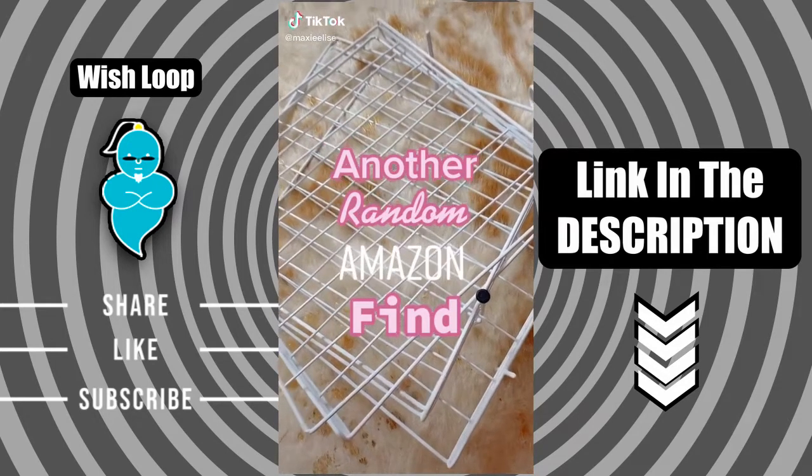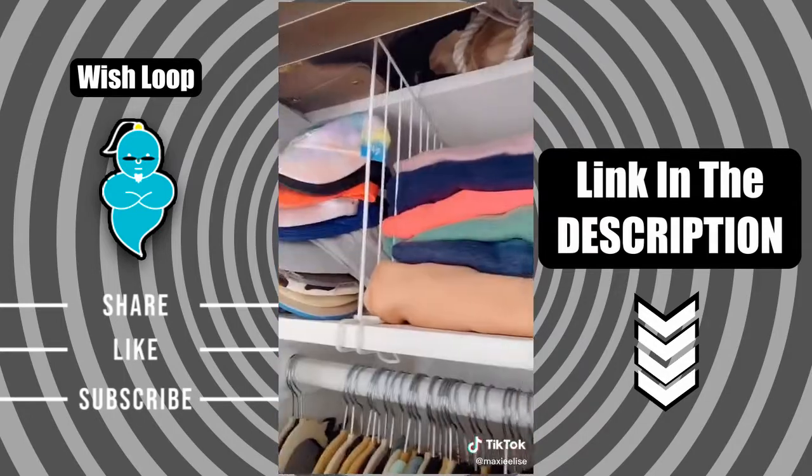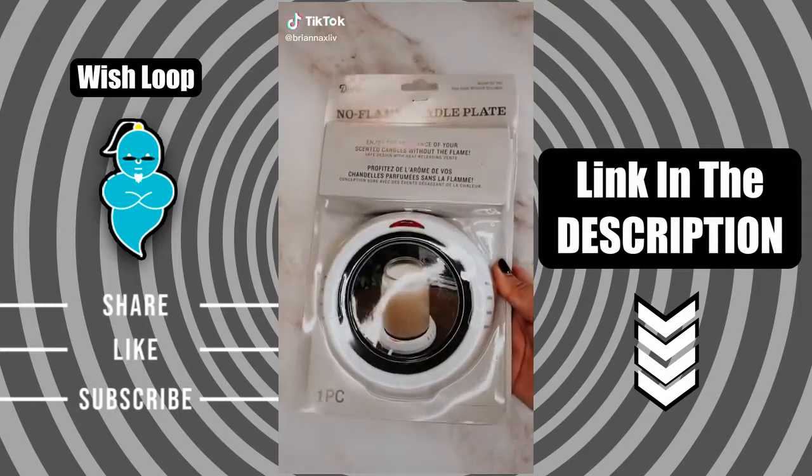Another random Amazon find: my closet was a mess so I bought these to help me get more organized. You just snap them on the shelf and there you go.